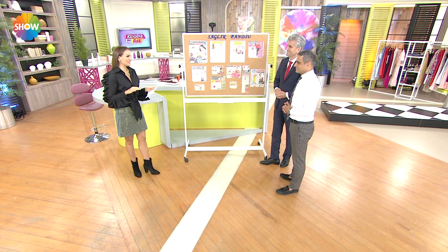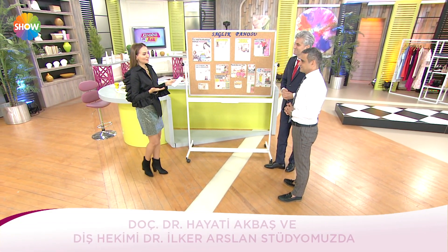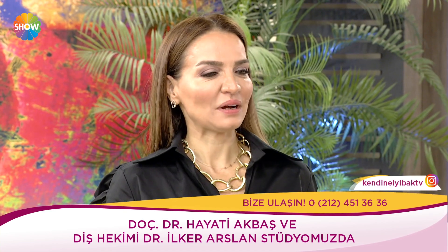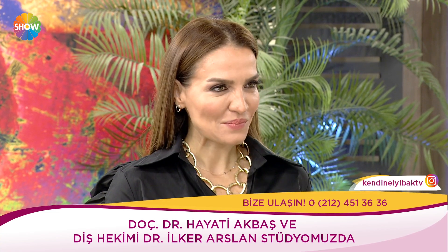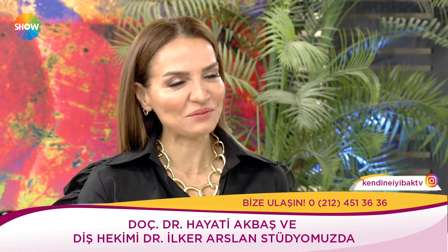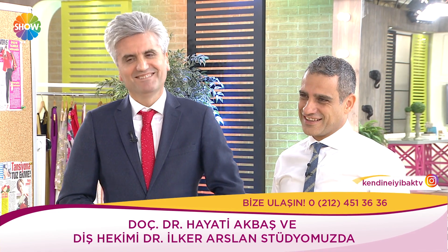Günün en heyecanlı bölümlerinden birindeyiz — çok değerli misafirlerim var. Doçent doktor Hayati Akbaş, estetik ve plastik cerrahi uzmanımız; doktor İlker Arslan, diş hekimimiz. Hoş geldiniz. Sokağa çıktık sorduk — eşiniz botoks yaptırsa ne yaparsınız? Ve beylere sorduk: eşiniz silikon taktırmak isterse ne dersiniz?